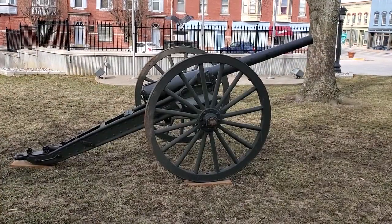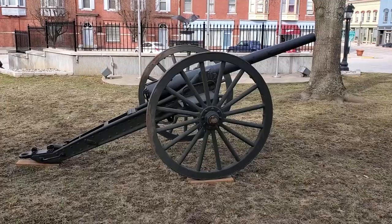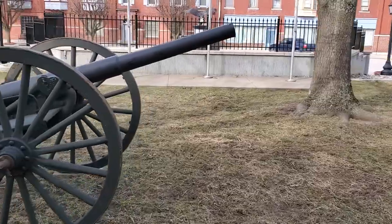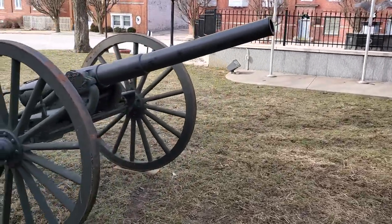I had a viewer tip me off on what was located here, and since I was in the area filming Robert Ford and his brother Charlie, this wasn't really too far from there, so I thought I would check it out. Love this old cannon here. There's a Lexington Battle Visitors Center over there — I swung by there and it wasn't open.